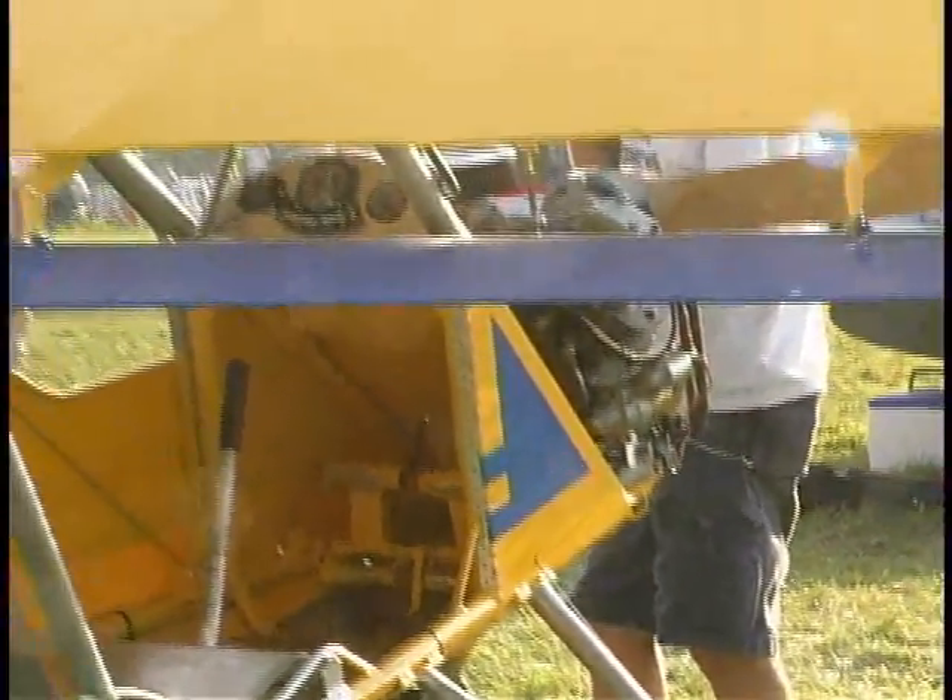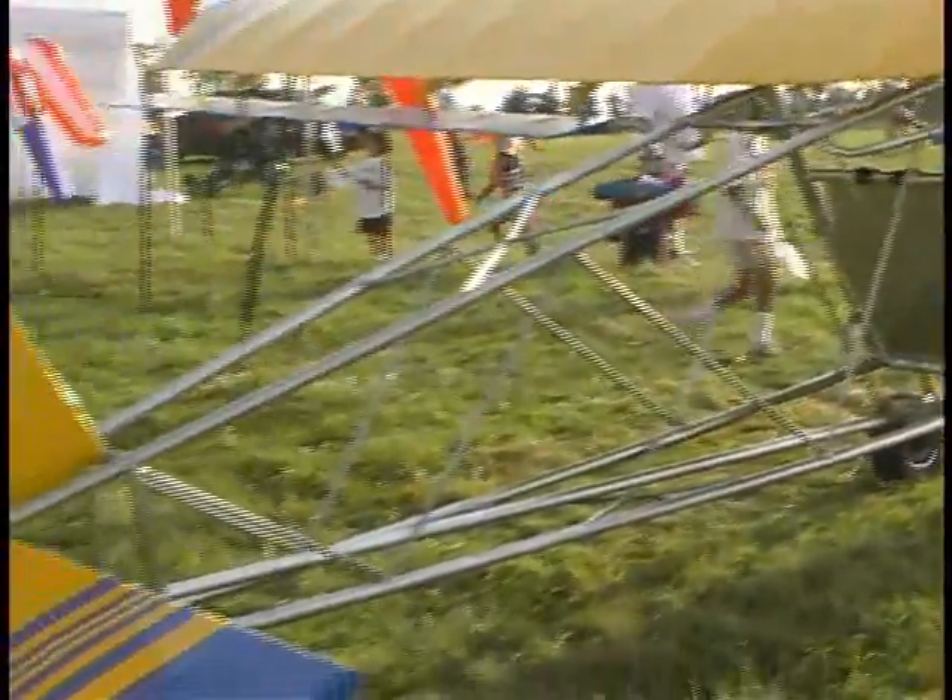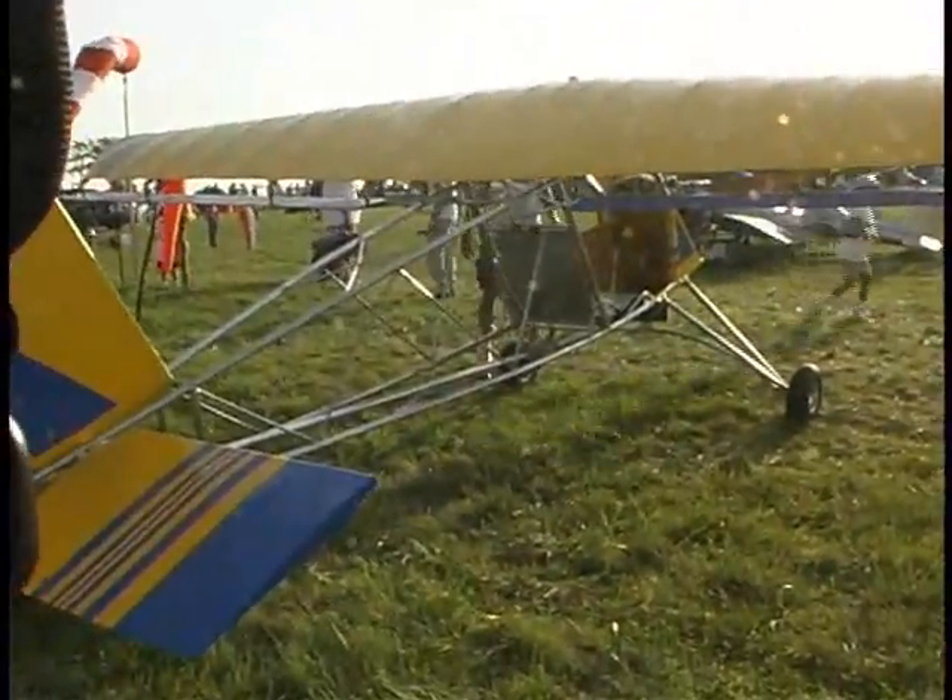Younger generation — sharper eyes and steadier hands. He's surpassing me in the welding category already, and we're putting together a pretty slick little outfit.